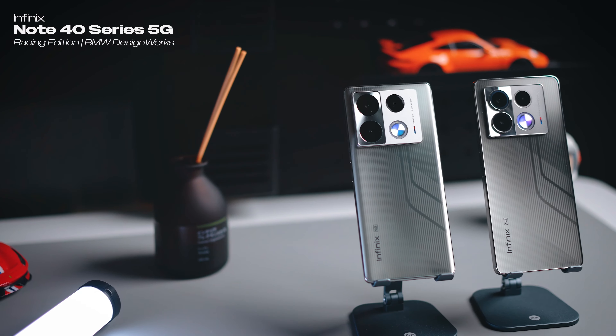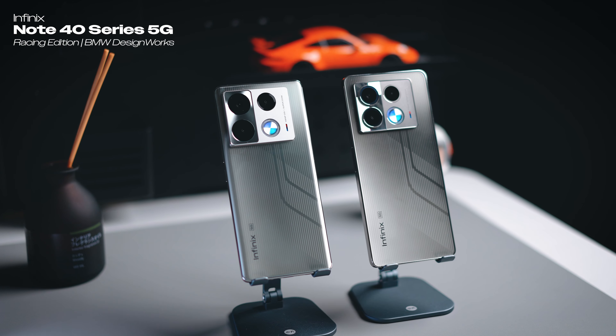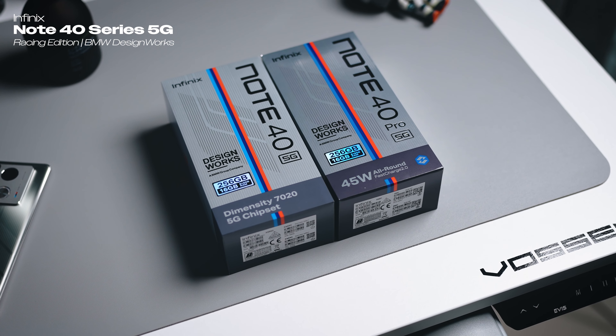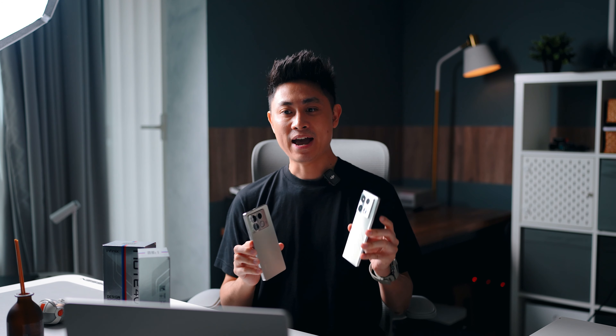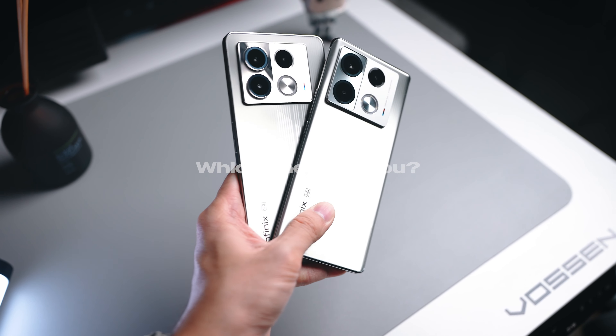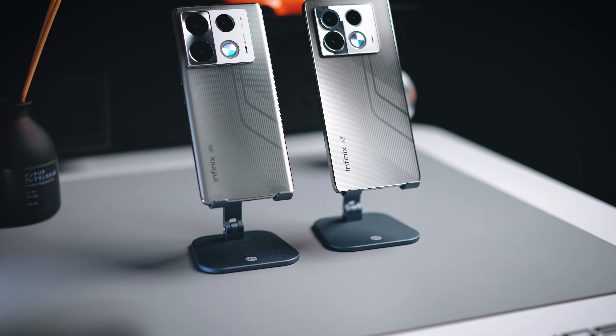Hi everybody, welcome back to the channel. Today we have here some pretty exciting devices. In terms of the pricing, they're sort of around the region of a thousand ringgit, so this puts them at a very budget, affordable price range. The models we have today are the Note 40 5G as well as the Note 40 Pro 5G. These are the special edition ones designed by DesignWorks, a BMW Group company, and they look very, very good.